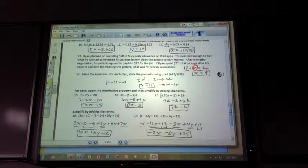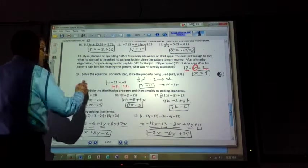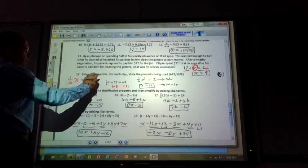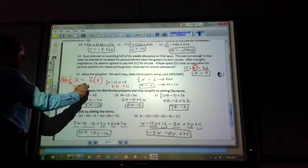Number 14 says for each step, state the property being used. So for example: 1/6 x minus 11 equals negative 9. My first step would be to add 11 to both sides — that's the addition property. Then I multiply both sides by 6 to get x all by itself — those cancel out and 1x equals 2, so x equals 12.